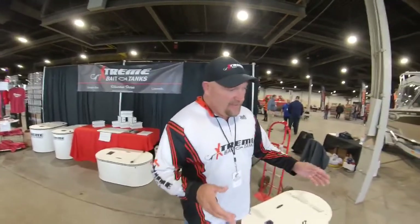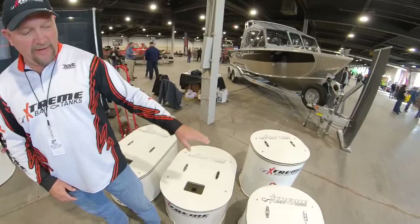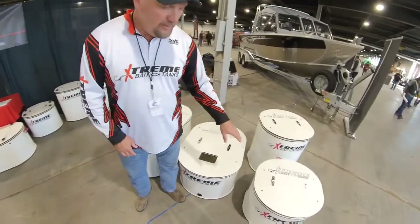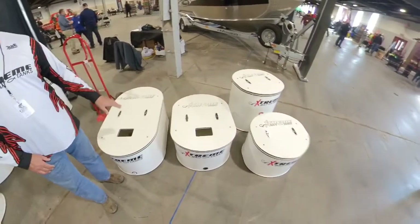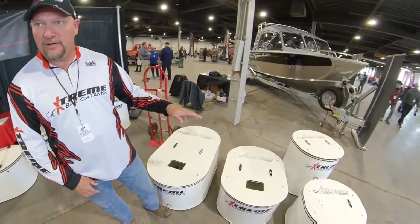If you're not familiar with Extreme Bait Tanks, we started off with our 20-gallon tank. These tanks are 26 inches tall. We started a short series - we went down 8 inches and got a 12-gallon, which is 18 inches tall. We did the same thing with our 35, we ended up with a 23. And our 50-gallon, we ended up with a 32.